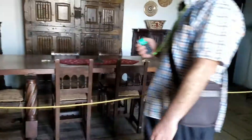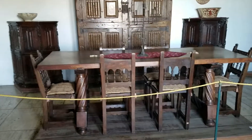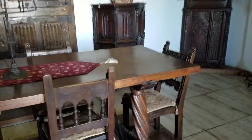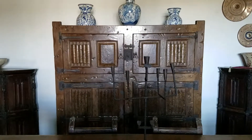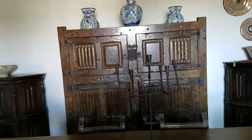Diamond room. Gothic style table. The chairs are from the 17th century, renaissance style. These are original tiles in this room. Walnut cabinet. The shield belonging to the family is in there — that's neat.